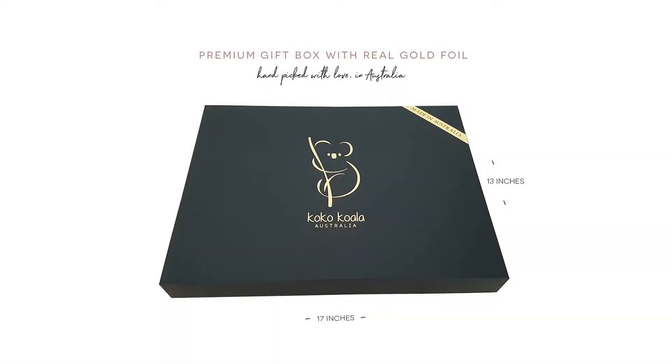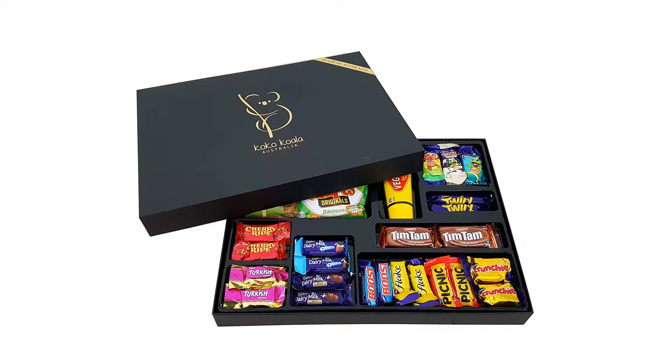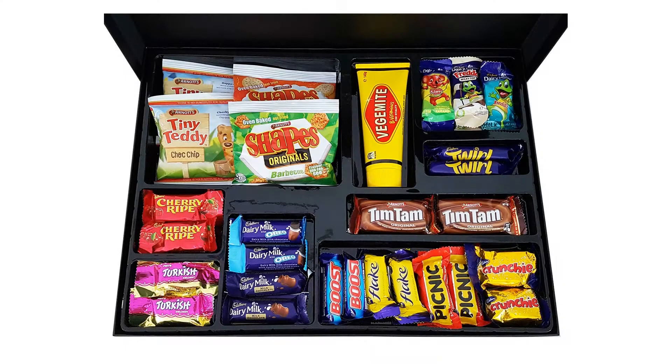2x Cadbury Crunchy Egg, 2x Cadbury Turkish Delight, 2x Cadbury Caramello Koala, 2x Cadbury Freddo Frog milk, 2x Cadbury Freddo Frog Milky Top. Every Coco Koala gift box is branded with our signature Coco Koala gold foil sticker so you can know that you have purchased an authentic Coco Koala product.